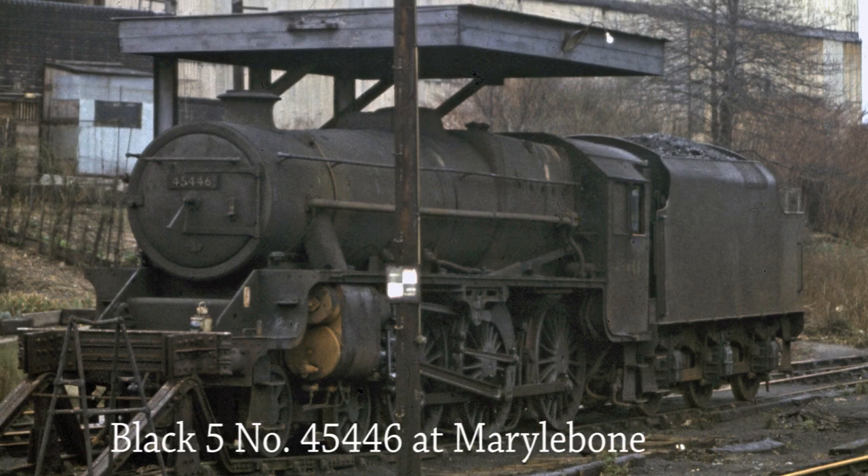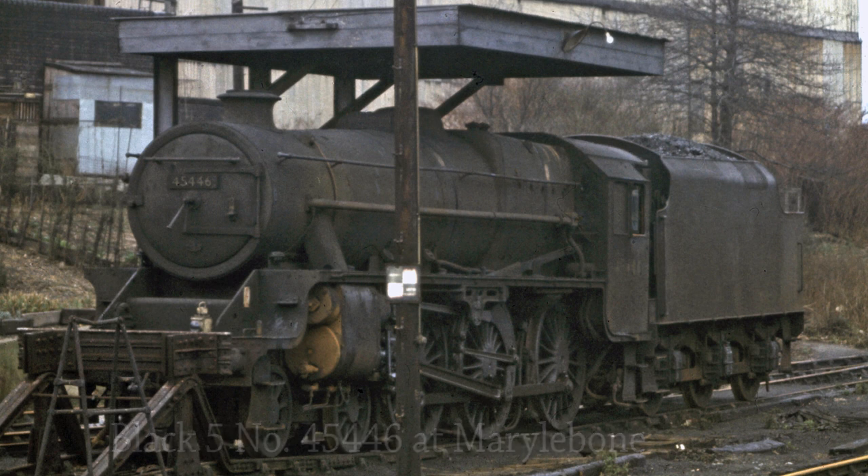Stanier Black 5 45446 stands outside Marylebone Station on the 1st of January 1966. Built in 1937, she was withdrawn from service on the 11th of February 1967.